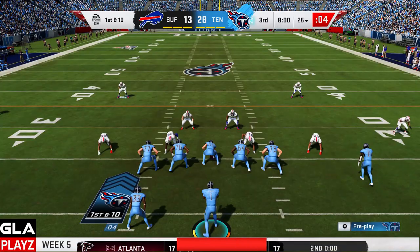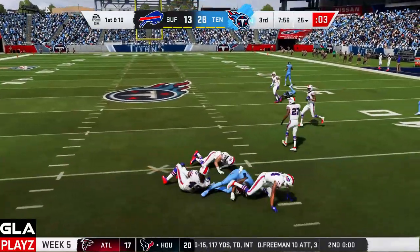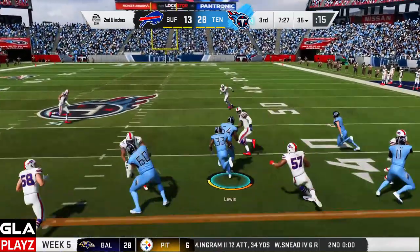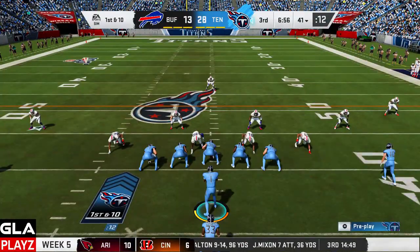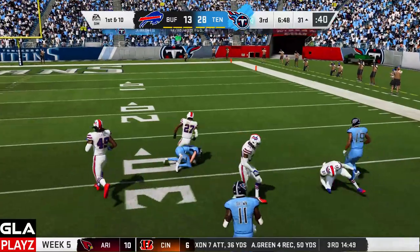First and 10 now for Tennessee to start the second half. Shotgun formation — I've got Davis open on a slant, getting about nine yards. Second and inches now for the Titans with the 35. Running play here with Lewis — he gets the first down. Pistol formation now for Jalen with the 41 yard line. Got Humphreys open — that's gonna be a catch, gonna be a first down.